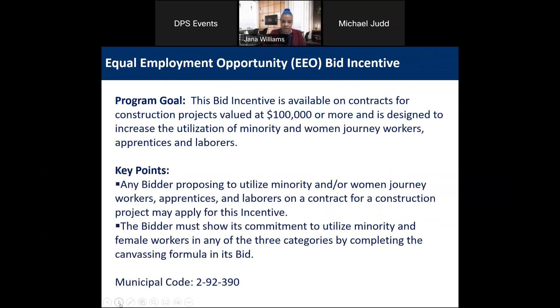For our Equal Employment Opportunity EEO bid incentives, this program is a bid incentive available on contracts for construction valued at $100,000 or more. It's designated to increase the utilization of minority and women journey workers, apprentices, and laborers. Any bidder proposing to utilize minority and/or women journey workers, apprentices, and laborers may apply for this incentive by completing a canvassing formula submitted with your bid.